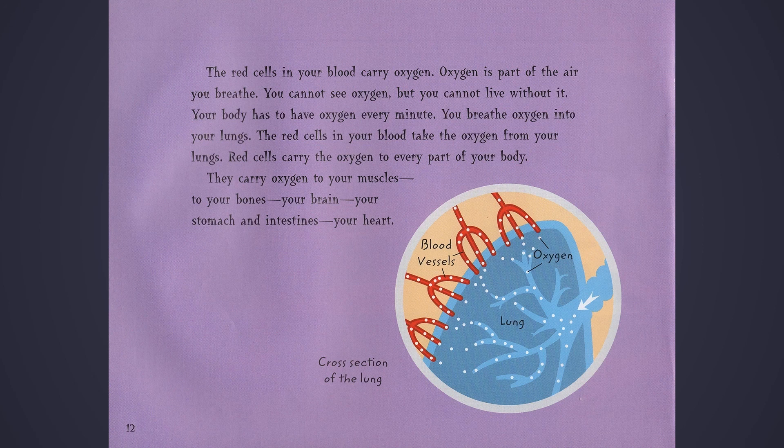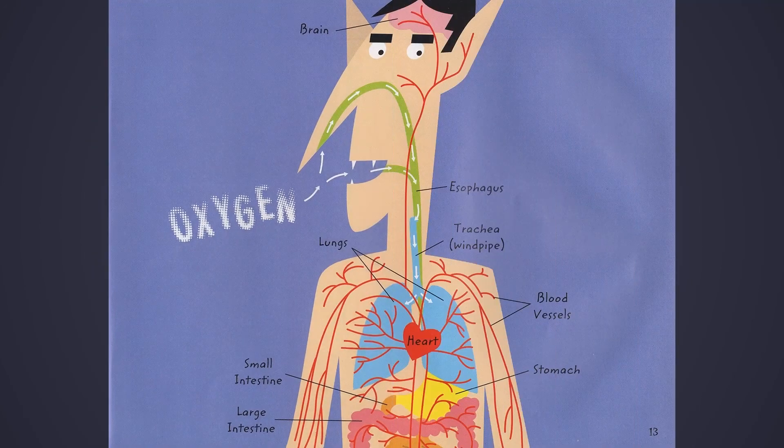Your heart. Cross-section of the lung, showing blood vessels, lung, and oxygen. Brain, esophagus, trachea or windpipe, lungs, small intestine, large intestine, blood vessels, stomach, and heart.